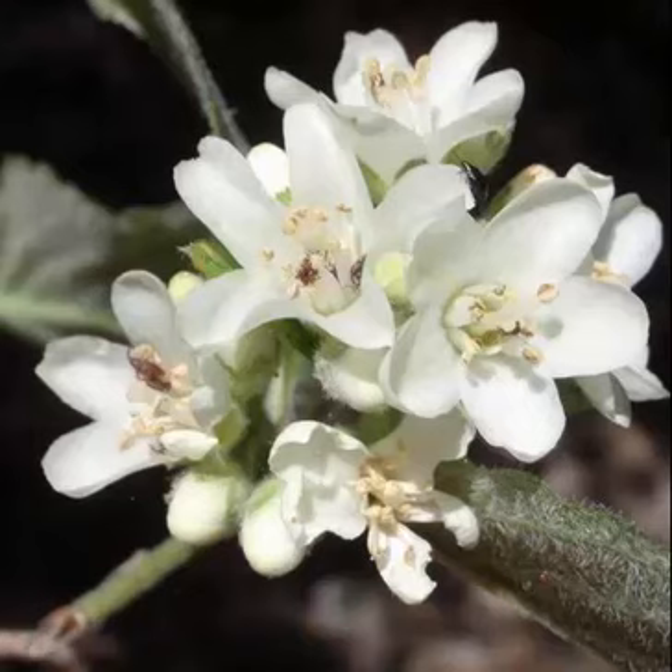Jamesia americana is a lovely deciduous shrub from the northern U.S.A. The foliage is a soft green and lightly scalloped, held on stems to a height of around 1.5 meters high and wide.